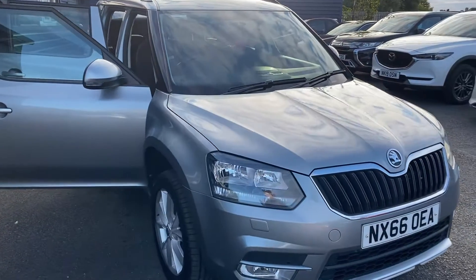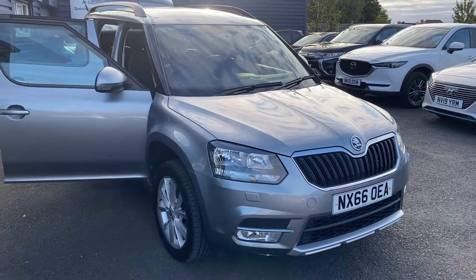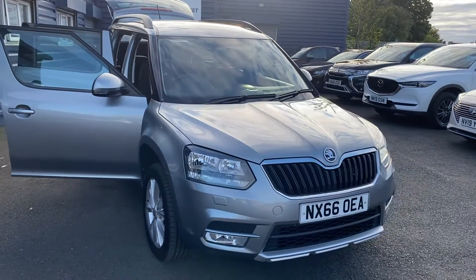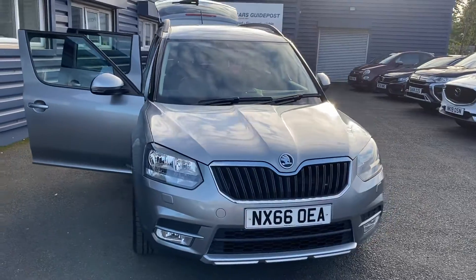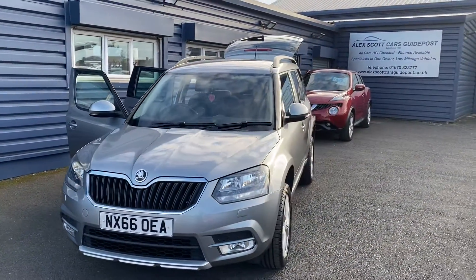Just to recap: Skoda Yeti, 1.2 SE TSI automatic, 41,000 miles, just two owners from new, two keys with the vehicle, and it will be fully serviced before it leaves. So please do get in touch and we'll be happy to help the best we can.